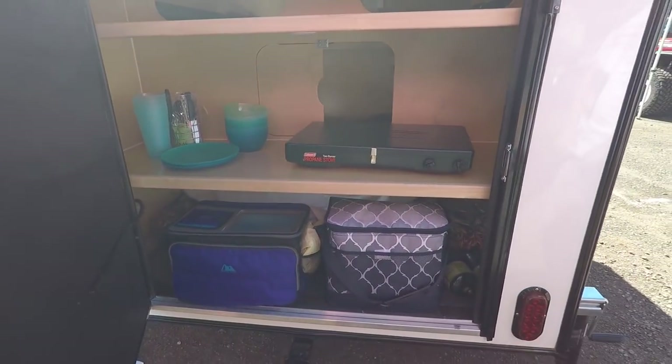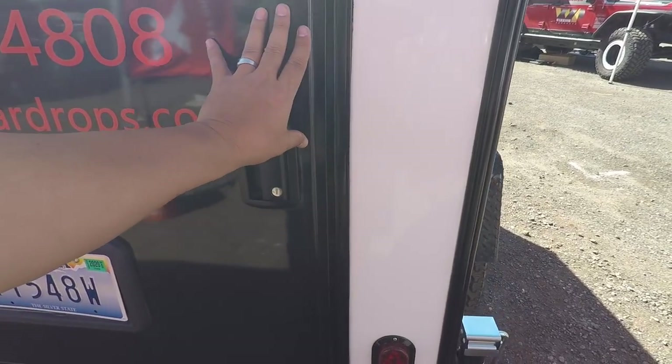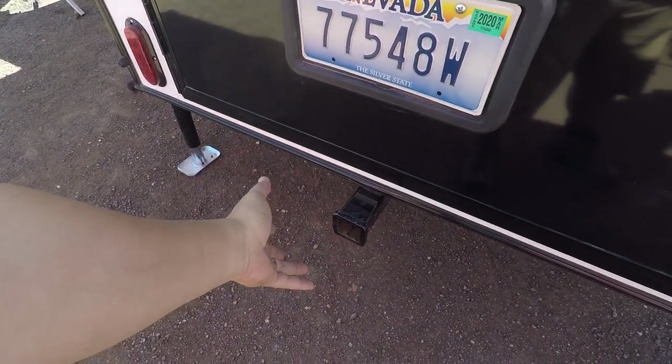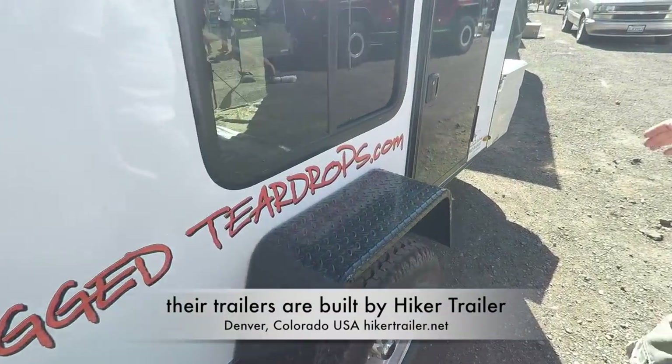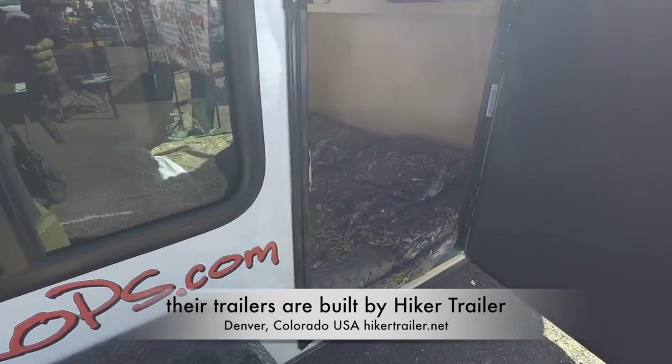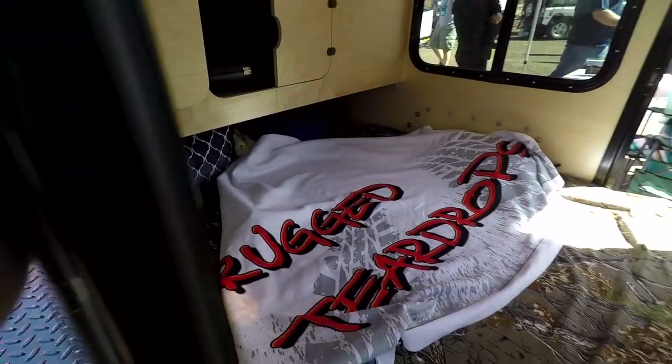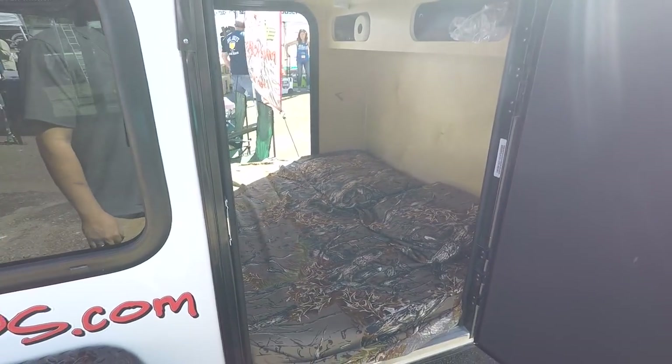So this is one of the two trailers that we are renting. It looks like you can add a hitch for a bicycle — yeah, exactly. This is the Hiker trailer, built in Colorado. It comes with a folding mattress.